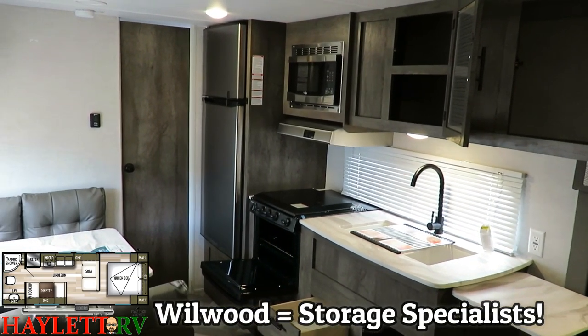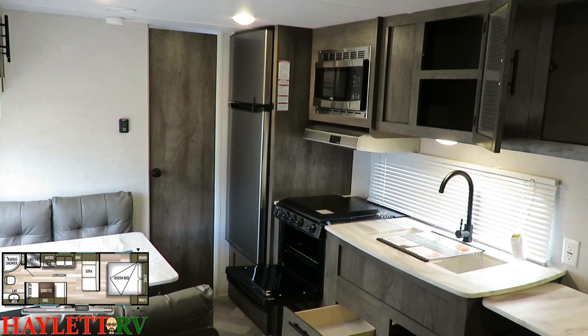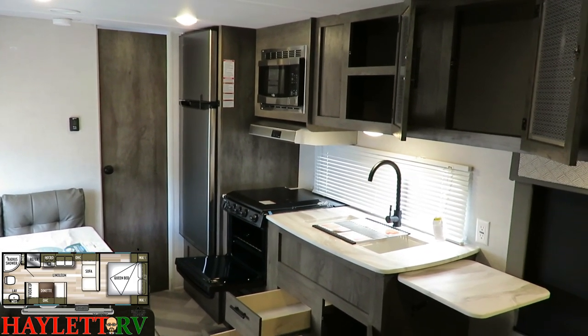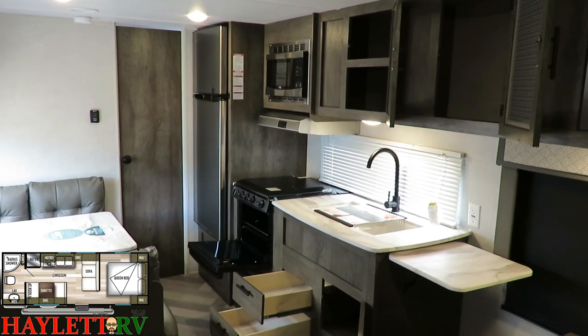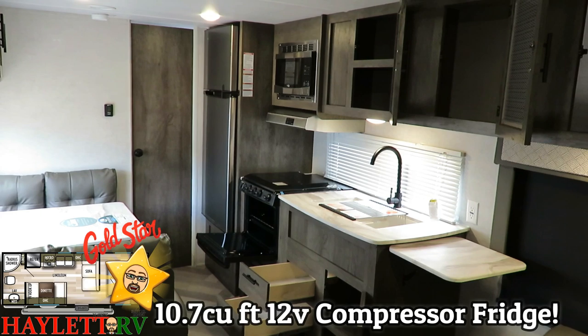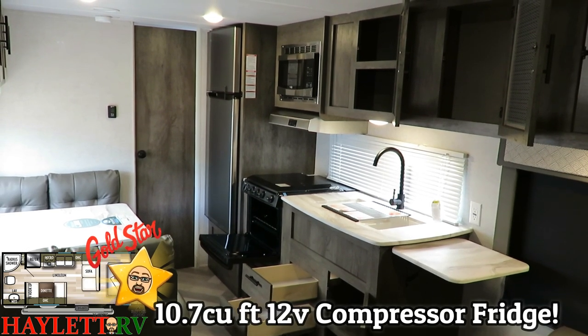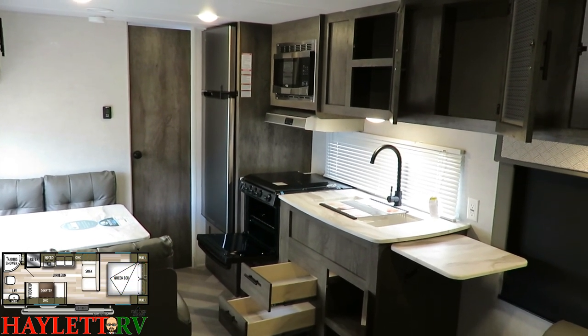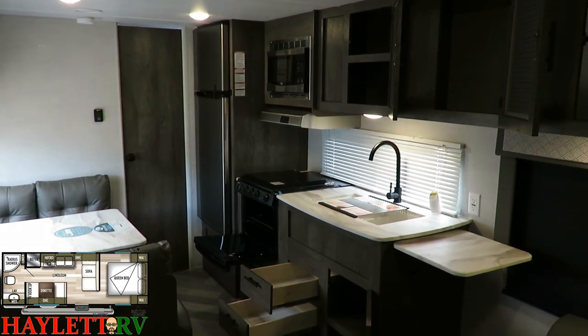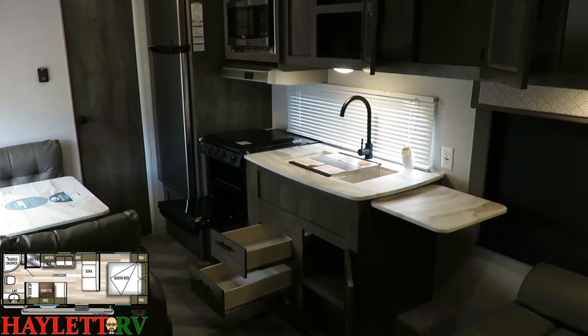That's something I say all the time about the Coachman Catalina series — Coachman as a whole is very good at storage — but Wildwood is really giving them a run for their money. For instance, this was the first mainstream brand to bring in that 10.7 cubic foot 12-volt compressor fridge. Since then, a lot of brands have jumped on that bandwagon, but Wildwood was really the one that said we're going to do it, and it works well.